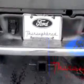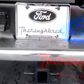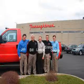Thanks again for visiting ThoroughbredFord.com, home of smart cars where it's always easier to buy a car. If there's anything we can do for you, let us know — you can email us, follow the links on the page, or call us at 816-746-7567.